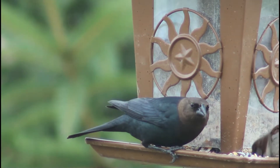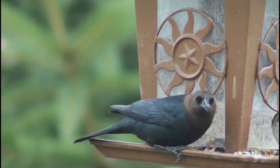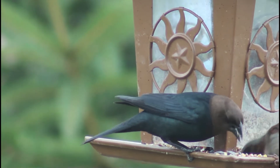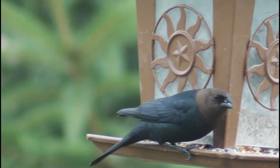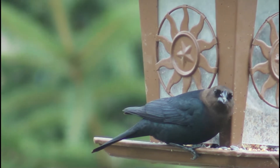Brown-headed cowbirds are smaller than red-winged blackbirds but larger than a sparrow. Their bills are a very distinctive shape — very short and thick, almost finch-like. The males have, as their name suggests, a brown head as well as a glossy black body. The brown color on the head can look black from a distance or in the wrong lighting.